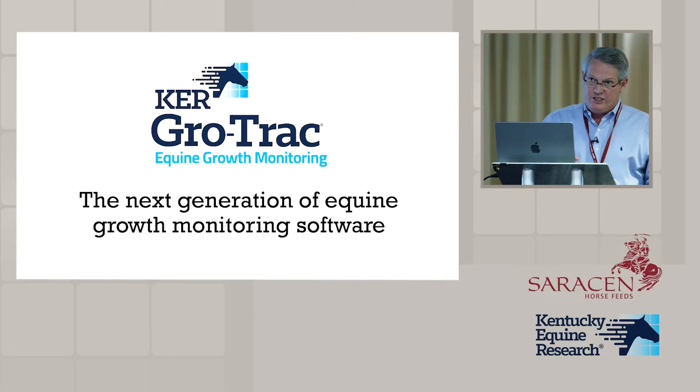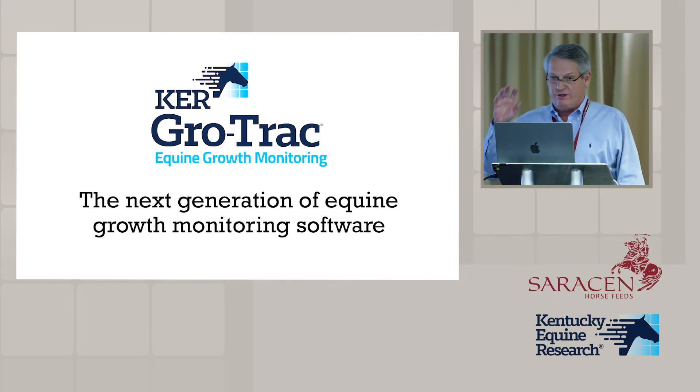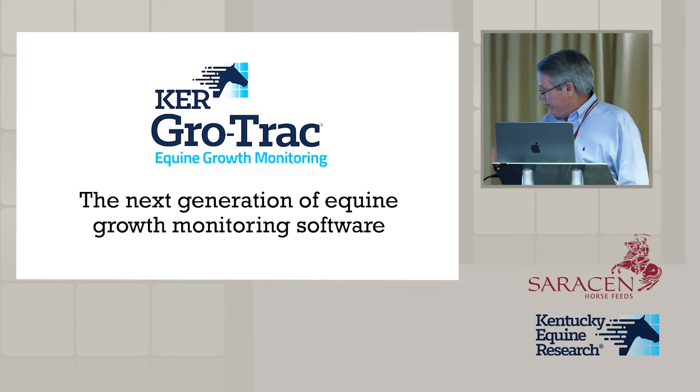GrowTrack software was developed about 20 years ago as a Windows-based program that was sort of clunky to use. Computing has changed dramatically in the last three or four years because of the cloud and being able to store everything on the cloud and transport data back and forth, so we've completely redone GrowTrack now as a cloud-based program.